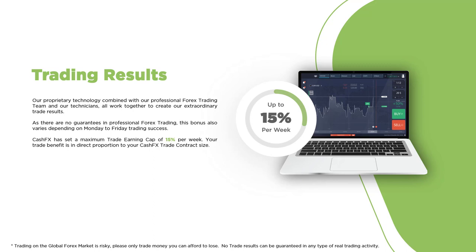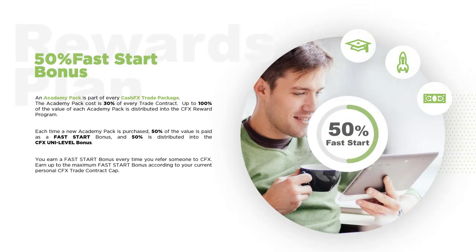CFX has a weekly cap on trading results of 15% per week, and daily trading results accumulate towards your bear capital. The 50% fast start bonus is comprised of half the cost of the Academy pack, and 100% of the value of each Academy pack is distributed to qualifying CFX members. The intention of CFX is for each member to move through the trade package ladder from wherever they begin all the way through to a $100,000 trade package. Each and every time you refer someone to CFX, you earn a fast start bonus. Additionally, each time they repurchase the same trading pack or move up to the next trading pack, another fast start bonus is released, creating a unique opportunity to earn over and over from the same individuals you initially referred.